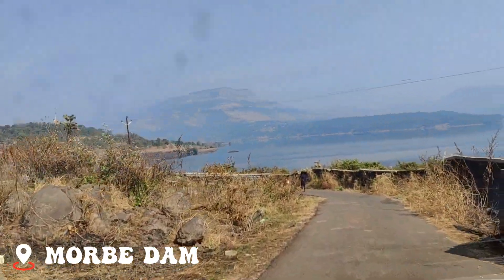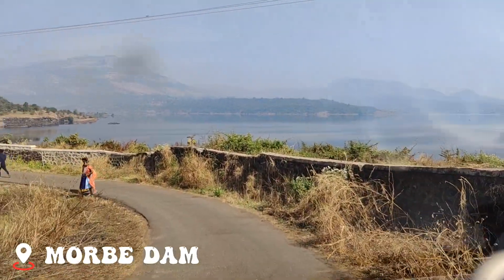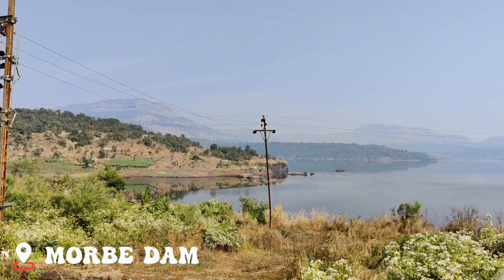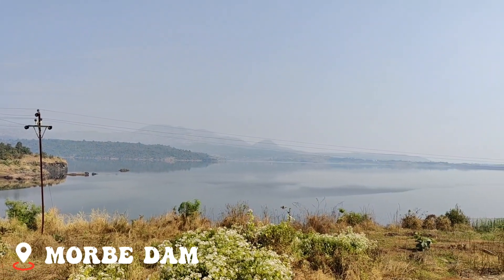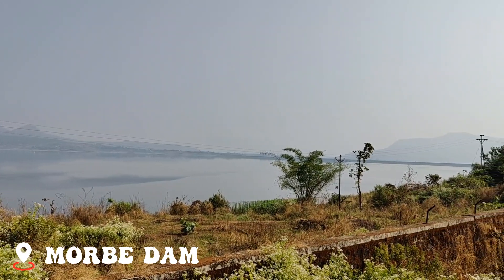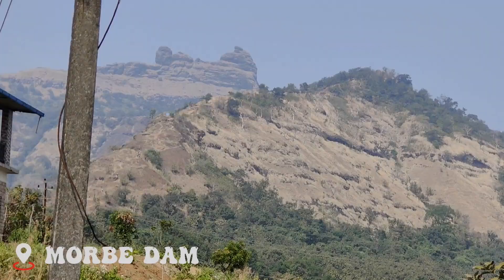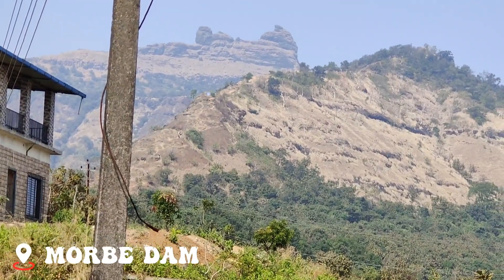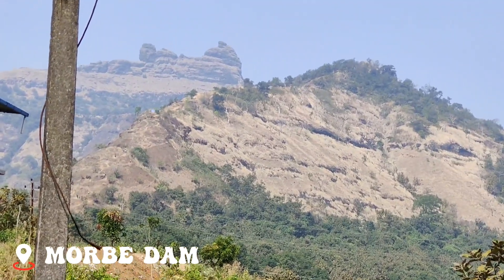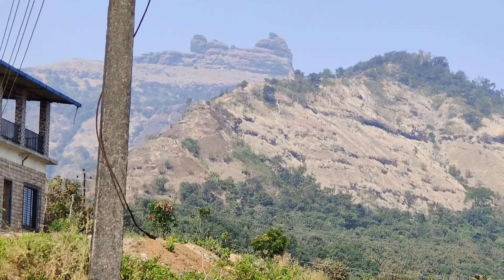This is the view we got — amazing! We have reached the Morbe Lake Dam and this is the beautiful view you are going to get. It's a little sunny and hot, but the view is amazing. You can see people over there doing the Morbe Lake Hill trek. From this point it shows a 7 km distance, so the base point is probably at 7 km.